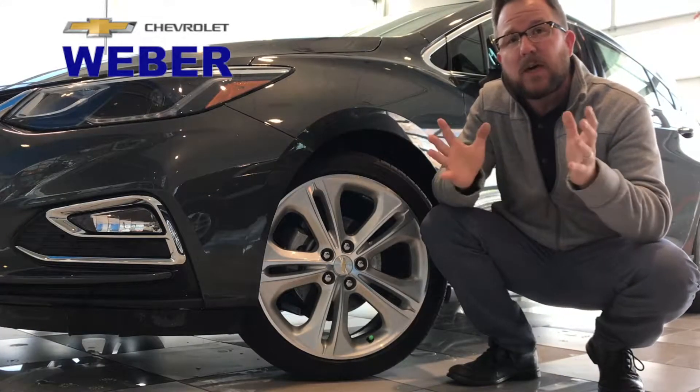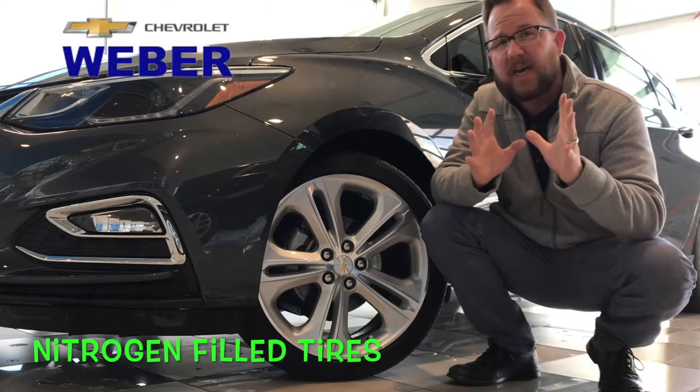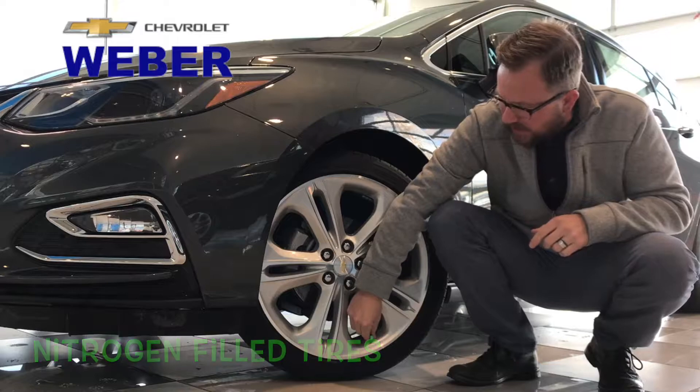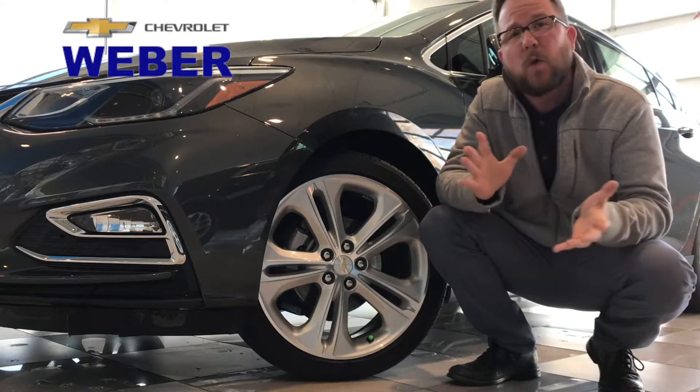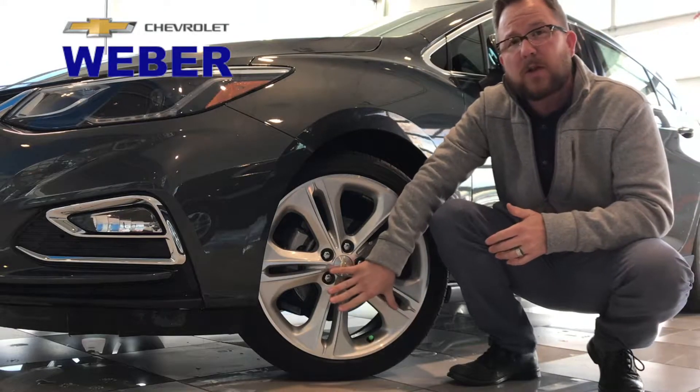Hey everybody, it's Techmatic again over here at Weber Chevrolet, and what I want to talk about today is nitrogen-filled tires. You may have seen this little green gas cap on the valve stem before and wondered what it is — well, that means the tire is filled with nitrogen rather than regular air.